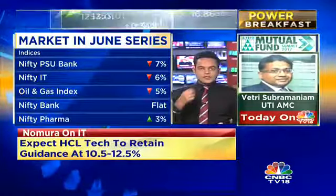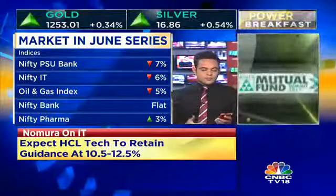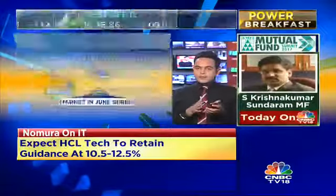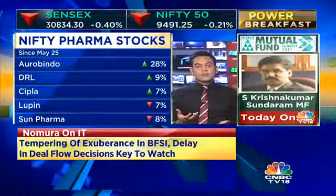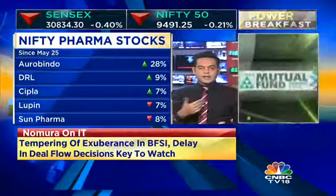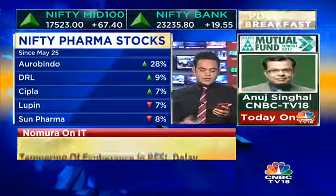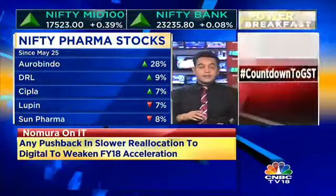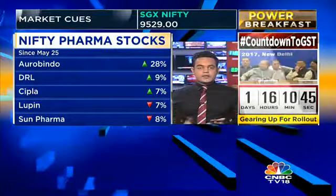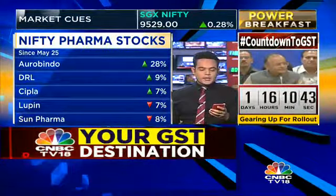Let's take you through some of those Nifty pharma names and see how they fared. They're split down the middle. You have something like Aurobindo Pharma — valuations suddenly look very attractive at around 11-12 times — giving a 28% return just in this series. Dr. Reddy's and Cipla are also on the gaining side. But Lupin and Sun Pharma, the erstwhile big wealth creators, are in fact sitting with some cuts.